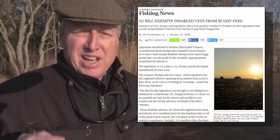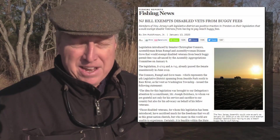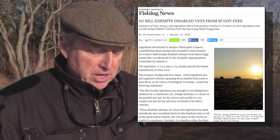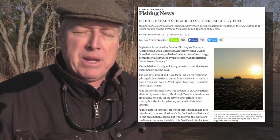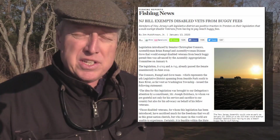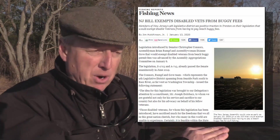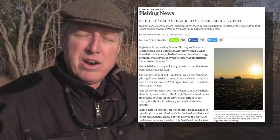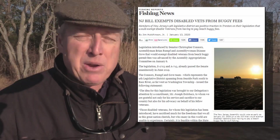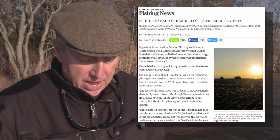Right now on Governor Murphy's desk is a new piece of legislation approved in the assembly on Monday, merged with a senate bill and waiting for signature. It would make beach buggy permit fees exempted for disabled veterans — that's both Island Beach State Park and municipal beaches. So if you're waiting to get your beach buggy permit, disabled veterans might want to wait just a little while longer until Governor Murphy gets around to signing that.